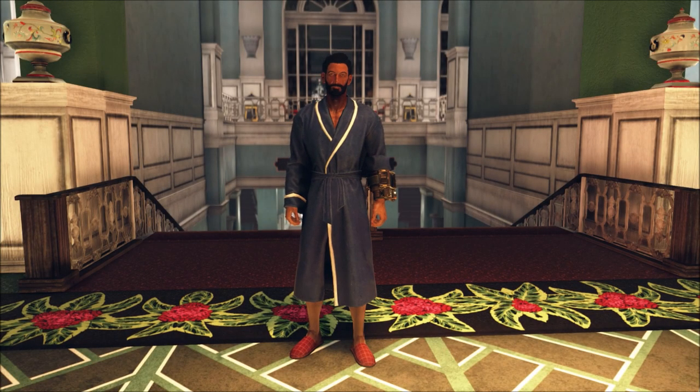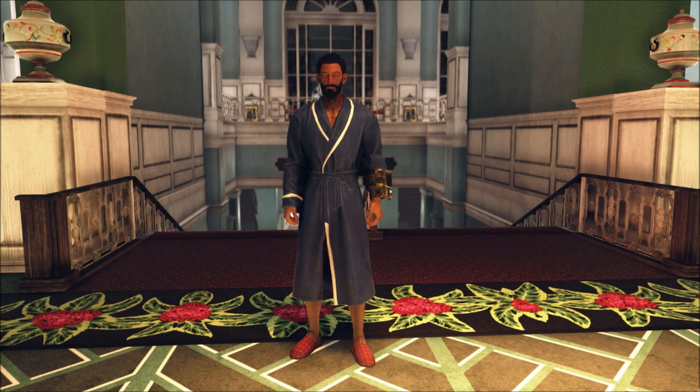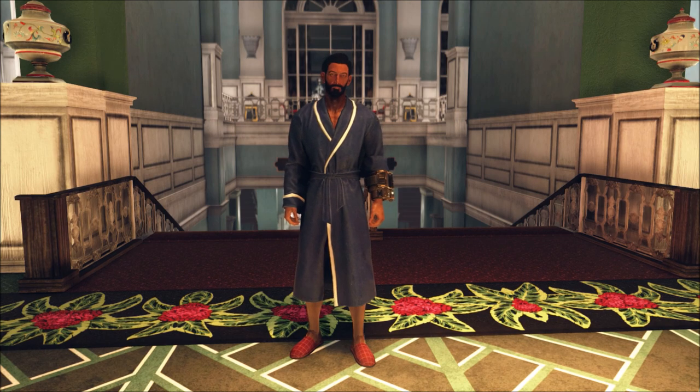What's up everybody, it's the Inhuman1 here, and today I'm going to show you how to properly stroll around White Springs Resort in Fallout 76. That's right, today I'm going to show you how to get the only set of clothes that is as comfy as it is rare — the bathrobe.